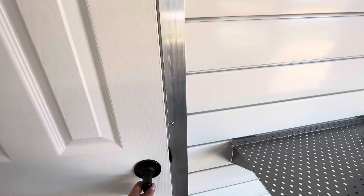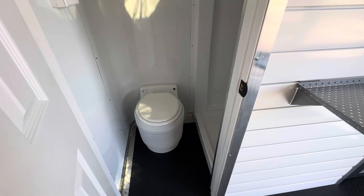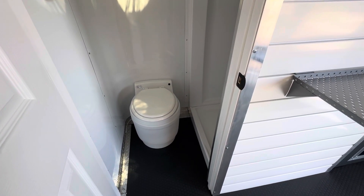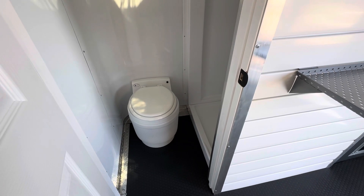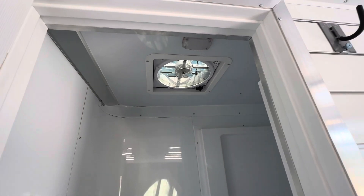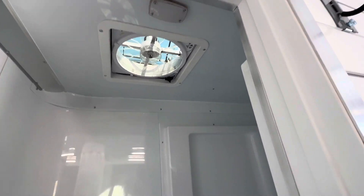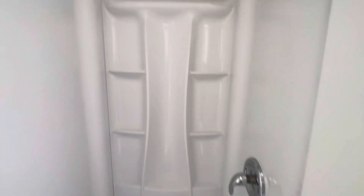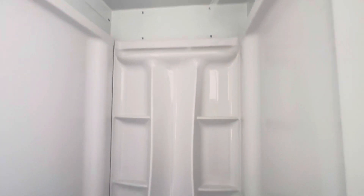Coming inside here is our dry flush toilet — it's an amazing toilet, doesn't require any black water dumping. Super simple and easy. Overhead we have the Fantastic Fan and a 12-volt light so you can vent this room. And there's a beautiful 32x32 residential-style shower with lots of cubbies and places to put stuff — big enough for a tall person to actually stand up and take a shower.